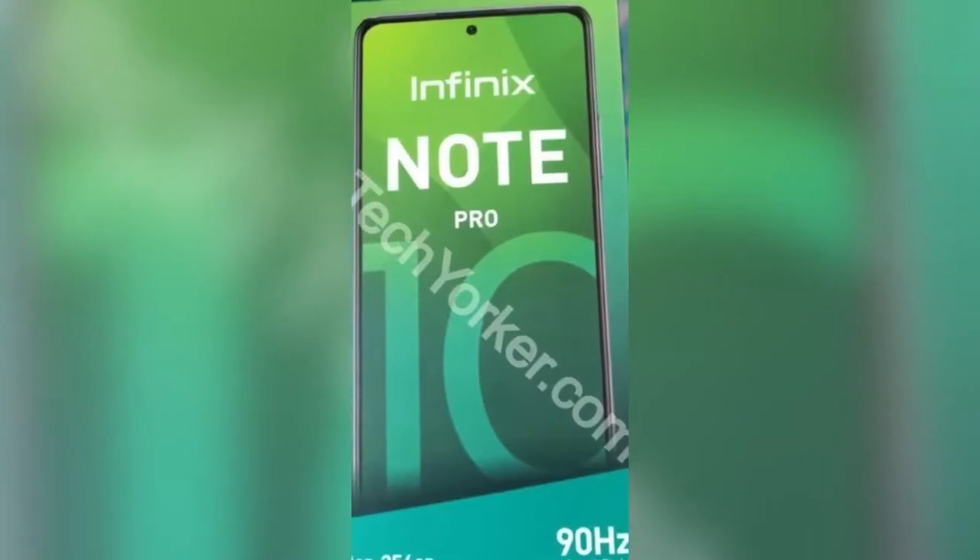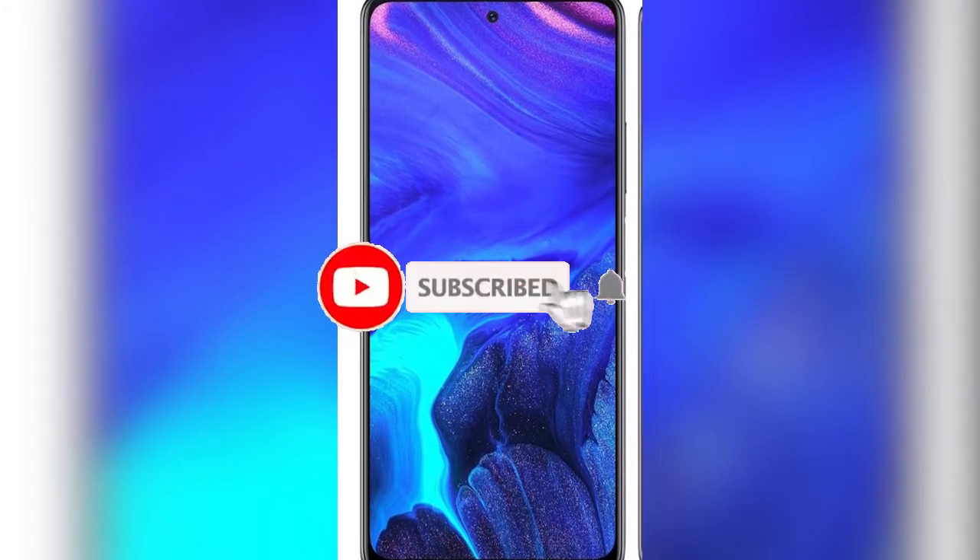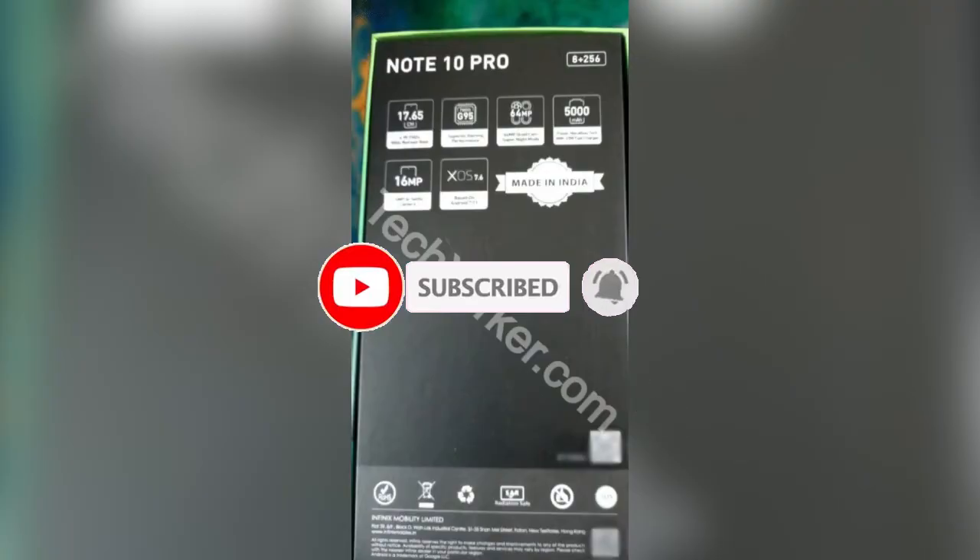Thank you for watching this video to the end. If you enjoyed it, please drop a like on it and also subscribe for more videos like this. Drop your comments in the comment box, stay safe, and I hope to see you guys in the next one.